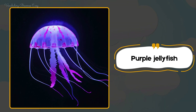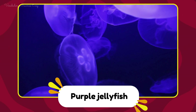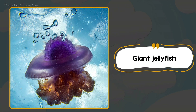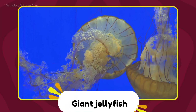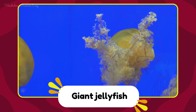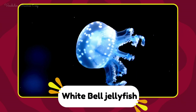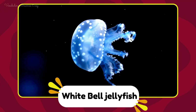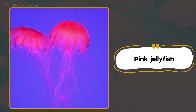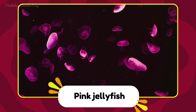Purple jellyfish. Purple jellyfish. Giant jellyfish. Giant jellyfish. White bell jellyfish. White bell jellyfish. Pink jellyfish. Pink jellyfish.